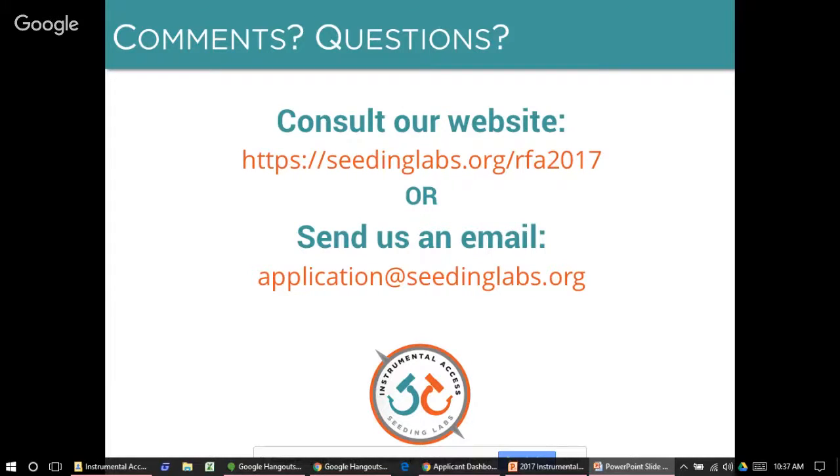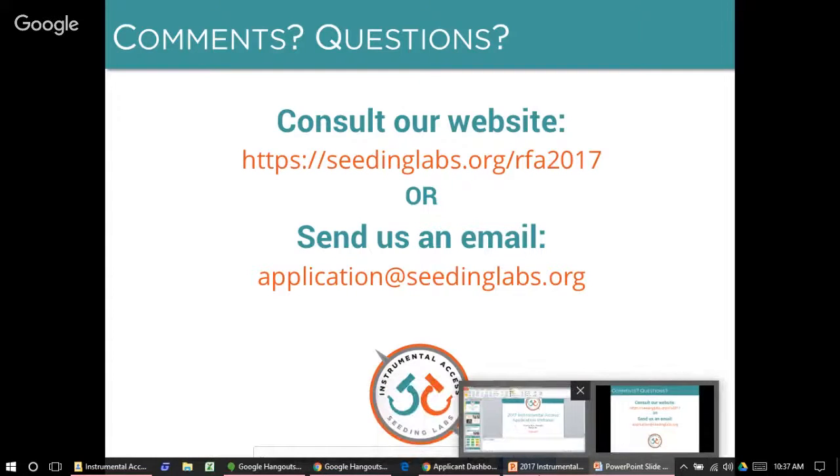Thank you very much for joining us. We look forward to hearing from you by email or in your application. Thank you.